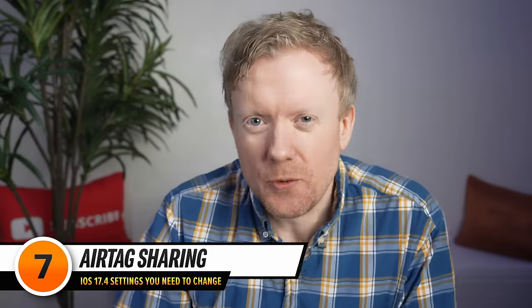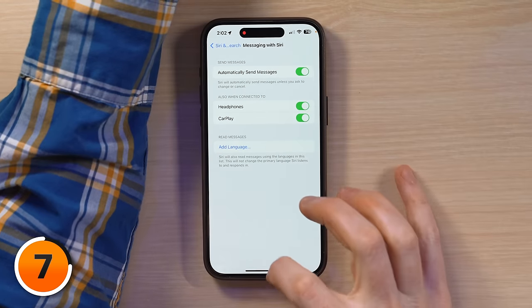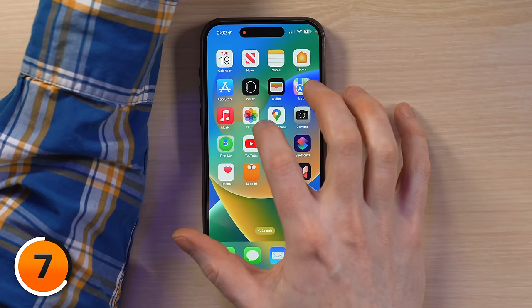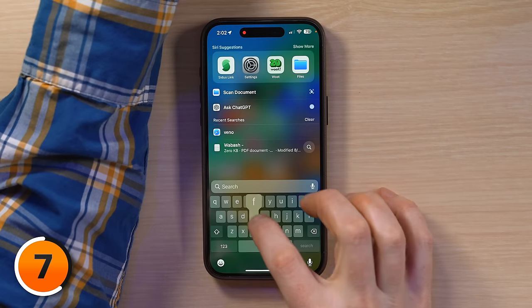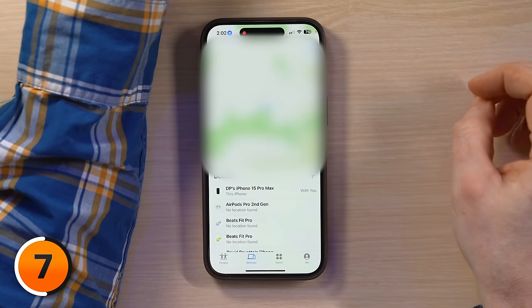Next, let's dive into a neat feature in iOS 17.4: AirTag Sharing — it's like handing someone a digital key to your physical keys. Open the Find My app. Swipe up from the bottom of the screen, then swipe down from the middle to open Spotlight, type in Find My, and tap to open the app.